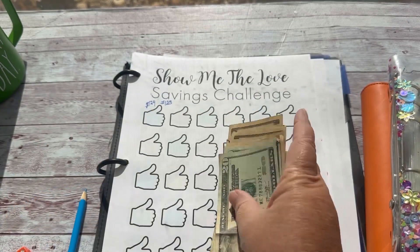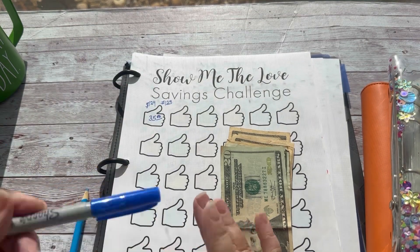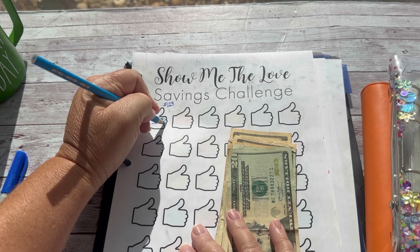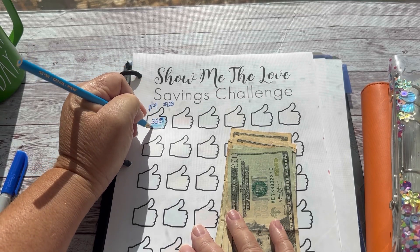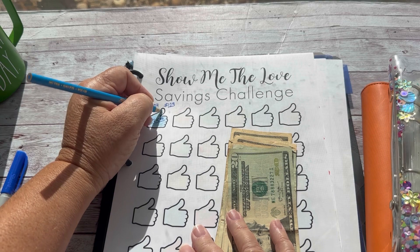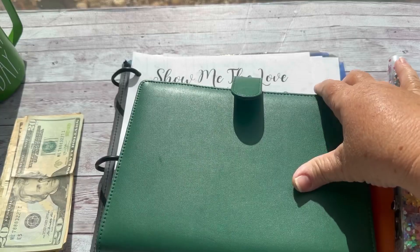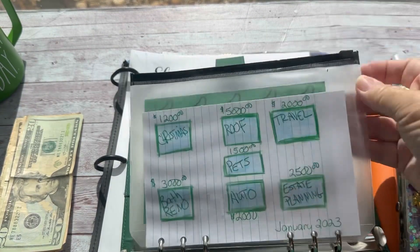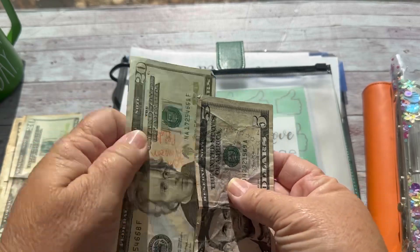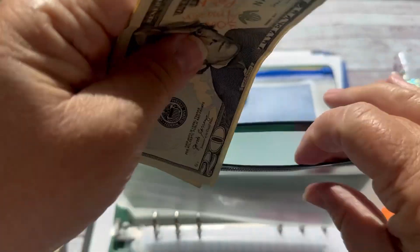We'll just put $35 in. My husband has been to the dentist with some tooth pain and now has to go to the oral surgeon — that is not going to be cheap. The options are a crown and/or an implant — cha-ching! I want to be prepared, so if you guys will continue to leave me likes that will be greatly appreciated. The goal is $1,000, so we'll put this $35 in. Now let's get started with our other savings challenges for Savings Challenge Monday.